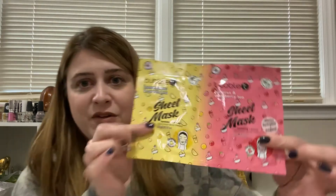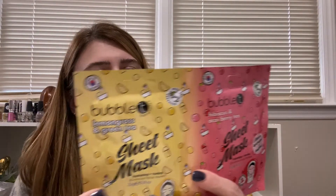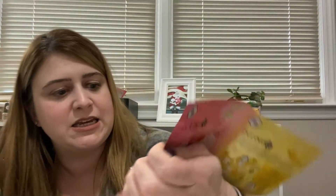So without further ado — Ipsy Glam Bag! I'm pretty sure I read that this is the hundredth glam bag, so you were supposed to get some extra items in there. The first thing here, which was outside of the package, is some sheet masks. We've got a Bubble Tea lemongrass and tea sheet mask, and then another one which is Bubble Tea hibiscus and acai berry tea.